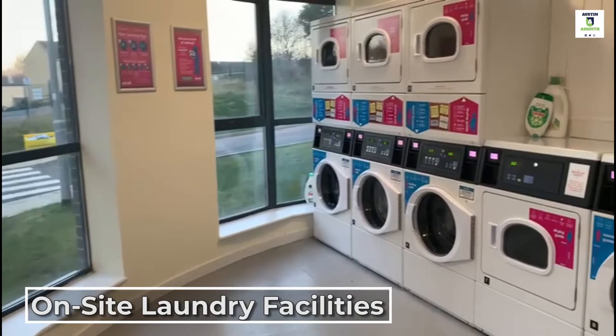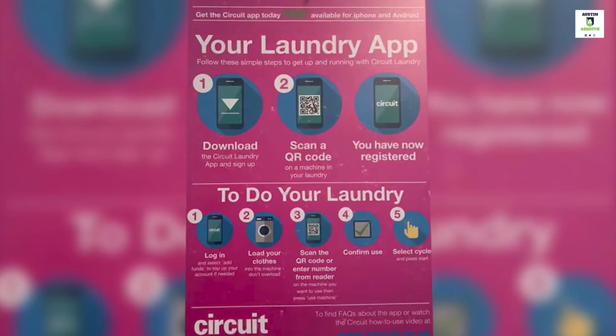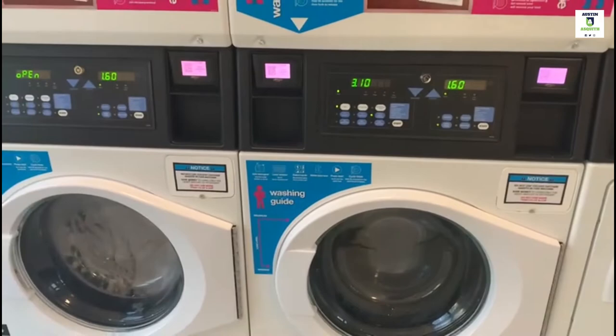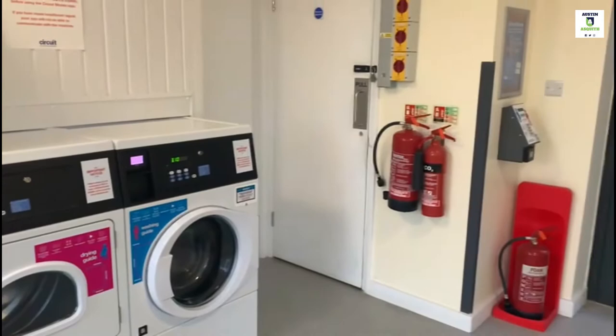This is our brand new laundry. It's all controlled through an app on your phone — just download it and top it up, or link it to PayPal or your bank card. Top up a minimum of £5 every time, and you can then use the washing machines, which are down here. It's £3.10 to do a wash and £1.50 to do a dry. The app will tell you when it's due to finish, so you don't have to keep coming down to check on it. You have access to this 24 hours a day, so there's never any queuing to get your washing done.